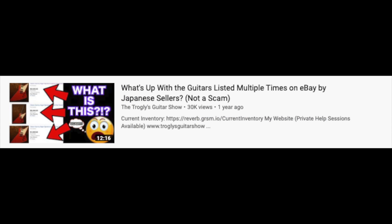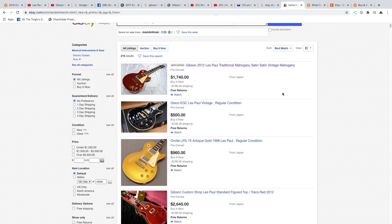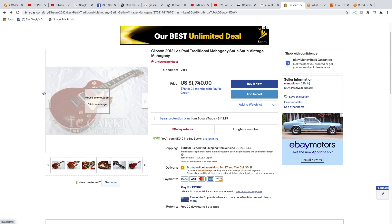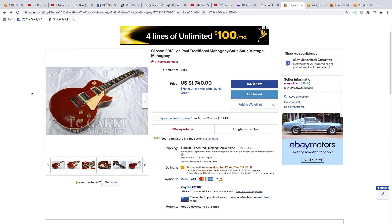The one bad thing about eBay is they allow Japanese brokers to list guitars they don't actually own. If you order it, you will get it if it's still in stock — you can check out a video to learn more about that. It's still definitely a viable way to sell stuff. I just really don't like their message feature, it's hard to send stuff. Reverb definitely has a better platform and they know it, so I can still see people using Reverb over eBay.